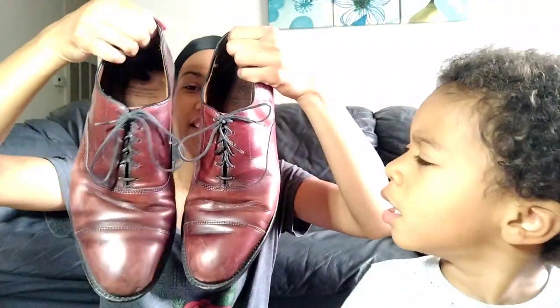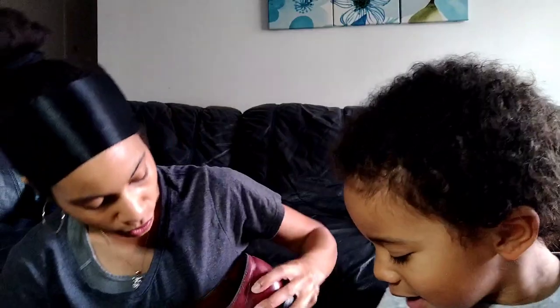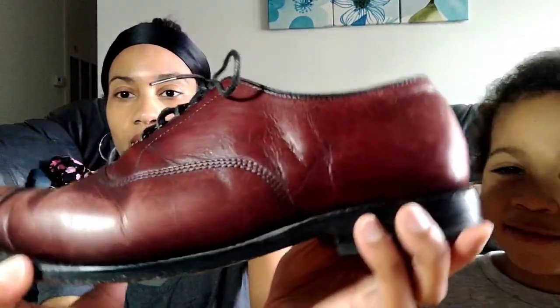The first thing I found were these Allen Edmunds shoes. They're a sort of reddish brown — this is my second time finding Allen Edmunds. These are actually in better condition than the other ones I found. They do have some scuffing on the toe, but these are called the Park Avenue and they are a size 11. Allen Edmunds is supposed to be a good bolo brand — I'm testing it out.